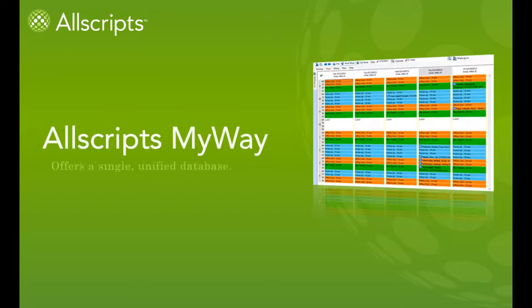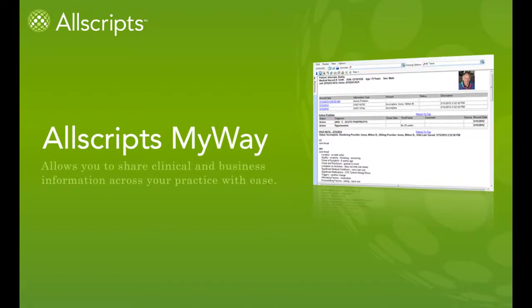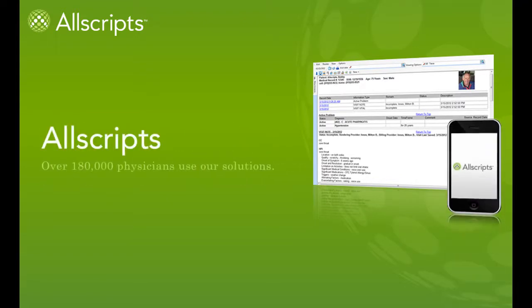Allscripts MyWay offers a single unified database that allows you to share clinical and business information across your practice with ease. With over 180,000 physicians using our solutions, Allscripts is the safe choice and industry leader. To learn more about Allscripts MyWay, please contact us today.